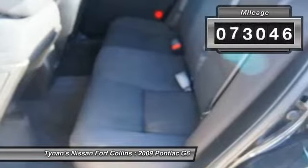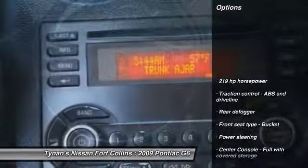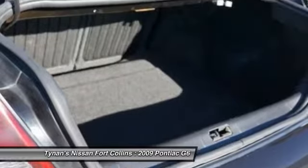This vehicle has less than 75,000 miles. Here are some of this vehicle's great options: remote engine start, traction control, air conditioning, front automatic transmission, power steering, and cruise control.